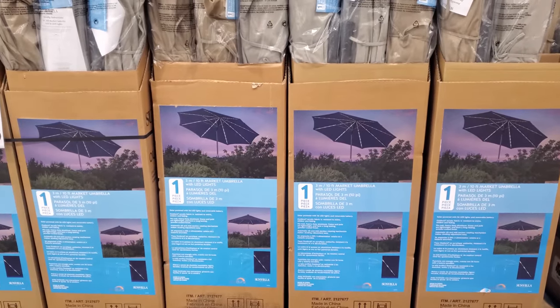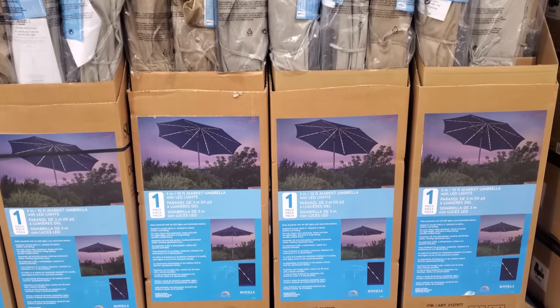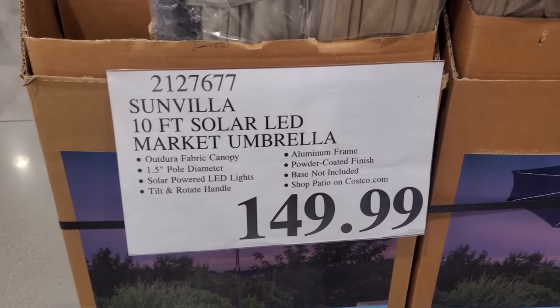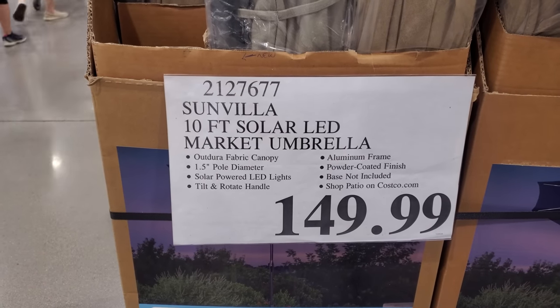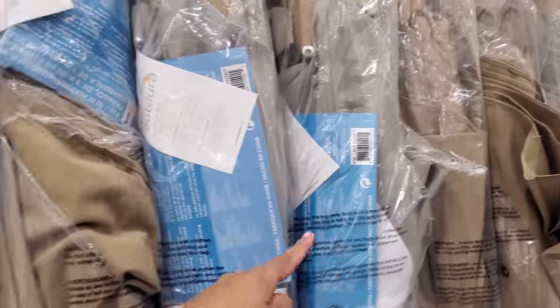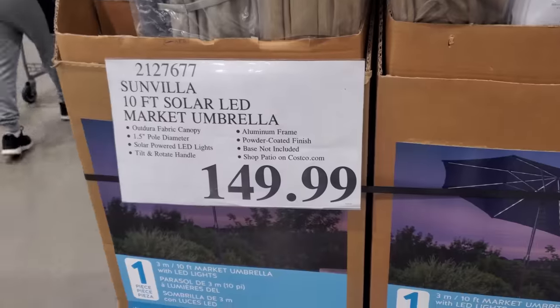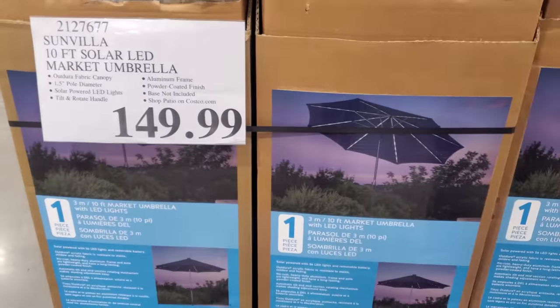I made it into Costco! Look right here — they have the umbrella, and it does have lights underneath. They only have like one color so far. I actually kind of like this tan one and a light gray, but these are really, really nice for your outdoor dining.